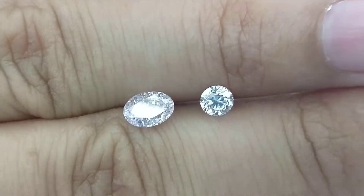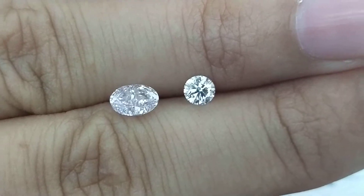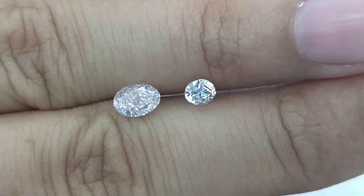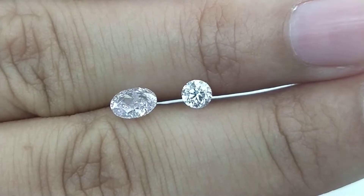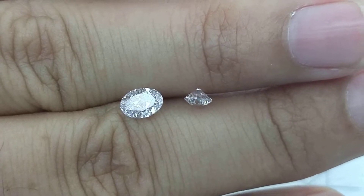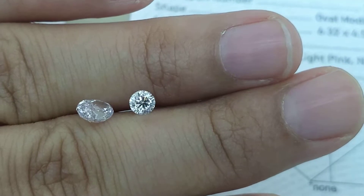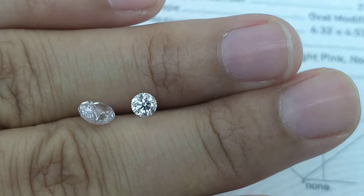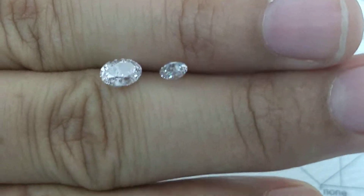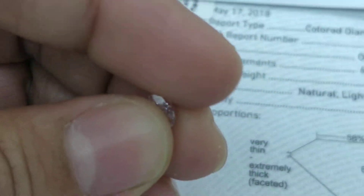They both look different shade-wise, primarily because of the make of the diamond. The one on the left, which is oval, has full brilliance, so it actually returns the right color of the diamond. Whereas the round shape has a lot of light leakage where the pink doesn't show up as well. These things can only be identified when the diamonds are inspected personally.